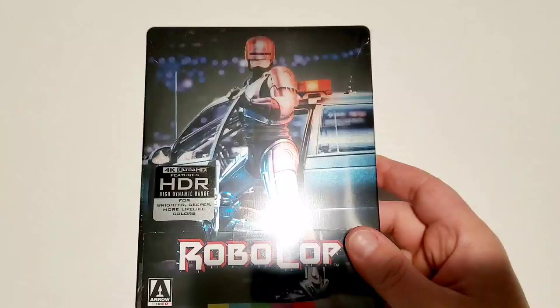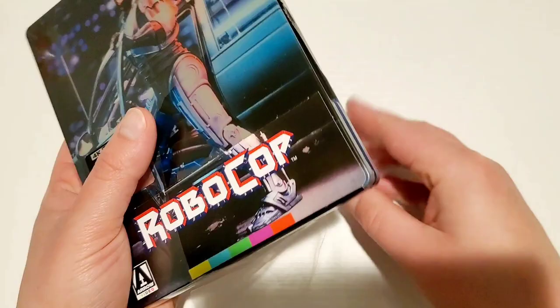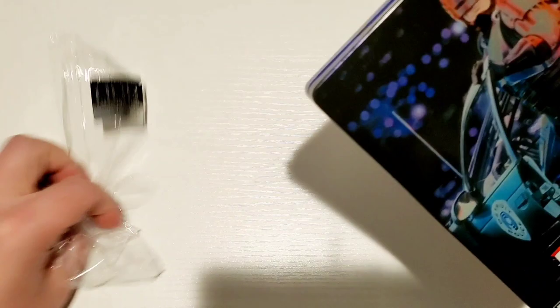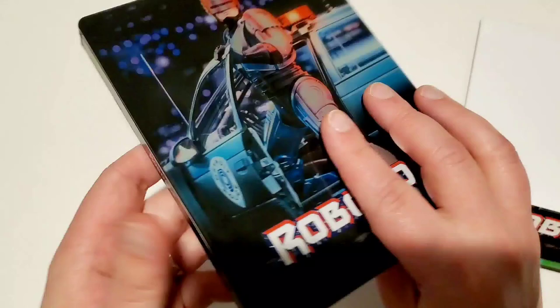All right, we're over here at the unboxing table and we're going to do this in order of release date. This one came out in April — it's already available. Hopefully the Steelbooks are still available to purchase, but I will find it and link it down below. You might have to get on the Arrow site; I don't know if these are still on Amazon or not. But hopefully there's plenty available — this is a gorgeous Steelbook. I haven't been the biggest fan of Arrow Video's Steelbooks sometimes, but when you have an iconic poster like RoboCop, it works and this is an absolutely gorgeous Steelbook.